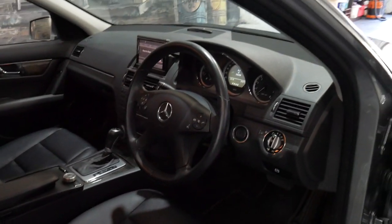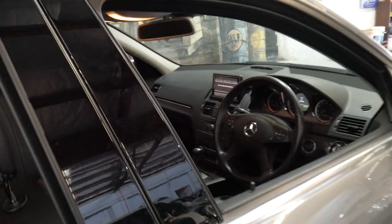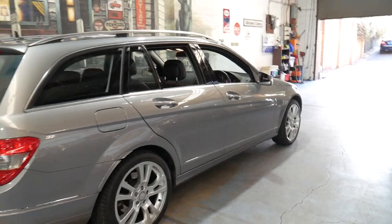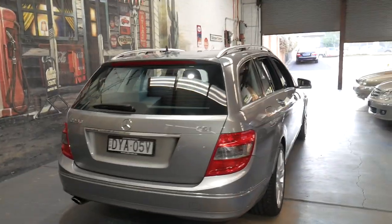It's done just 76,000 kilometres since it was brand new, so it's very low kilometres for an eight-year-old car. It's in great condition, it has the two original remote keys and it's been fully serviced up to date.